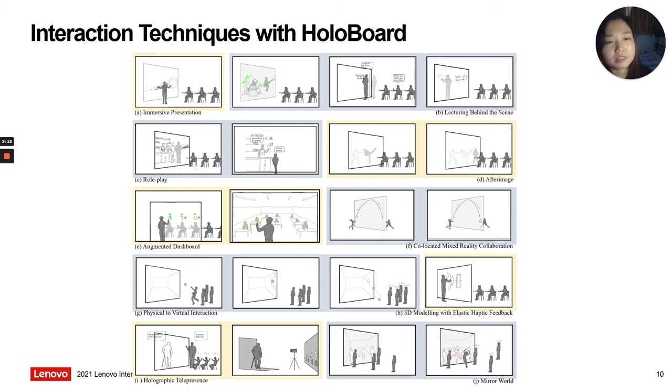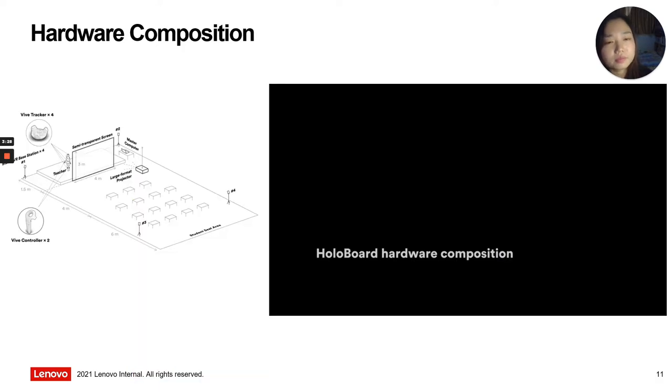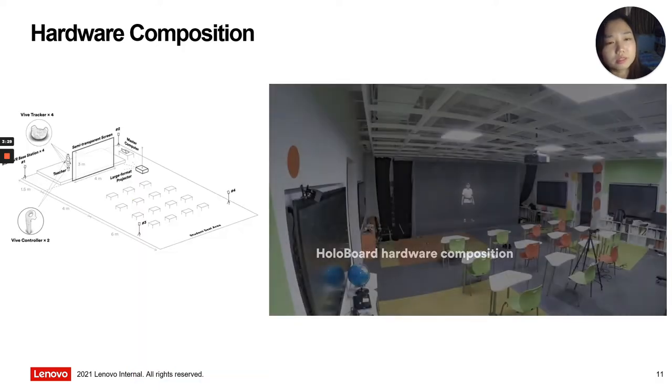We incorporate the result findings from the interviews and the unique presentation properties of pursued holographics into 10 interaction techniques that are potentially available for lecture scenarios. We then built a working prototype of HoloBoard.